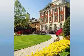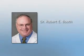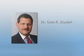Join us on September 14th at 6:30 p.m. at Pennsylvania Hospital in Philadelphia, Pennsylvania, as Dr. Robert E. Booth performs this revolutionary surgery. The webcast will be moderated by Dr. Gil Scuderi.